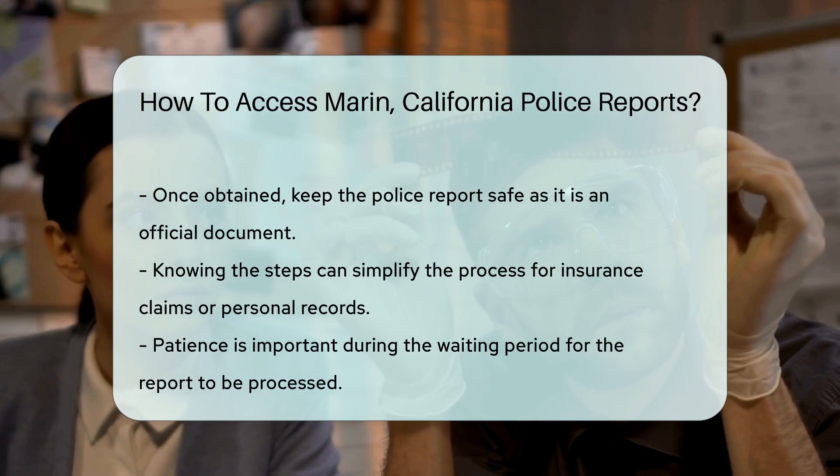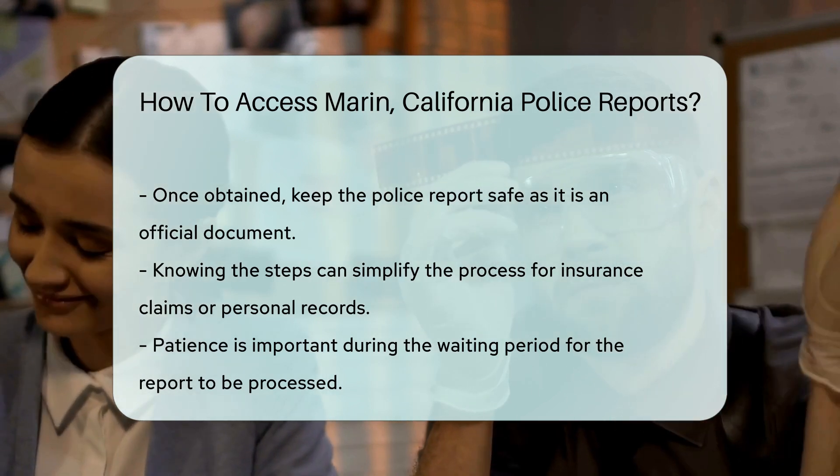Finally, once you've got that report in hand, keep it safe. It's an official document, after all.